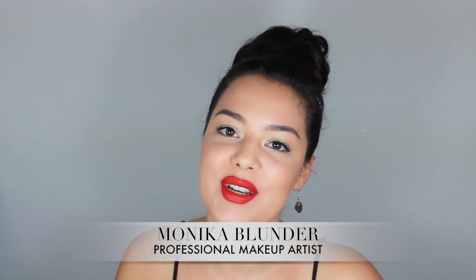The third channel is Monica Blunder — the last makeup channel I'll talk about. If you watch Lisa Eldridge, you will love Monica Blunder. She's a professional who does makeup on celebrities and has the same production quality as Lisa — super white background, focus mainly on the makeup, and she tells you every single product and brush she uses. Monica Blunder is super humble, super sweet, and her videos really break everything down for you.